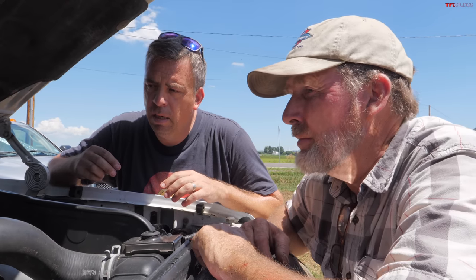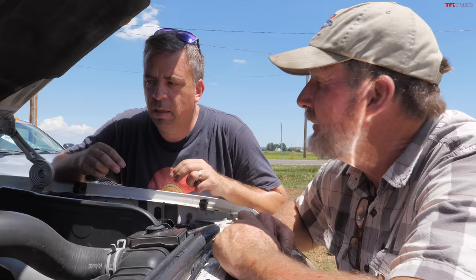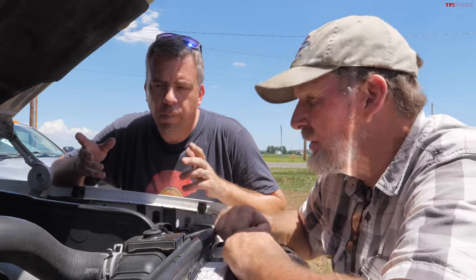These trucks didn't have an intercooler until the new body style, so this is an aftermarket intercooler system — some of these parts may be off the newer version of the 7.3. The radiator is stock. Stock numbers are 225-ish horsepower and 450 pounds of torque. This truck was born with an automatic, and then somebody converted it to a 5-speed.